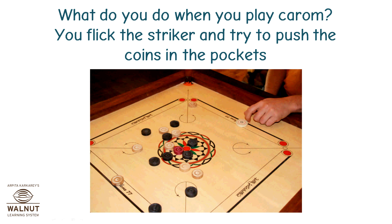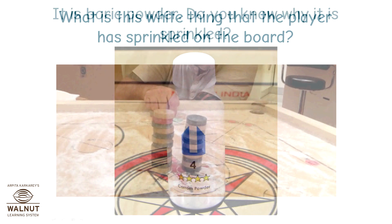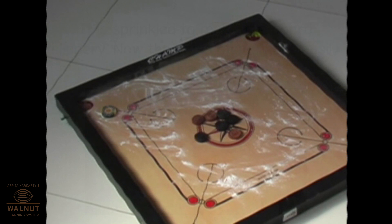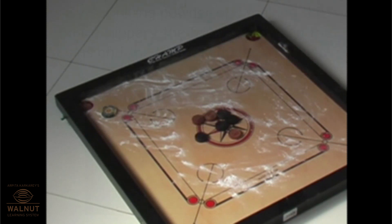What do you do when you play carom? You flick the striker and try to push the coins into the pockets. What is this white thing that the player has sprinkled on the board? It is boric powder — it is sprinkled to make the board slippery. Now the coins move more easily on the board. By sprinkling powder and making the board slippery, the friction between the coins and the board reduces, and this helps the coin slide better.